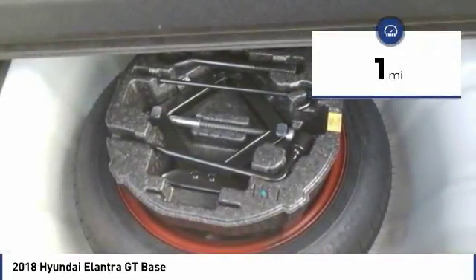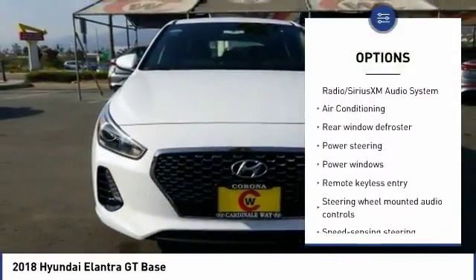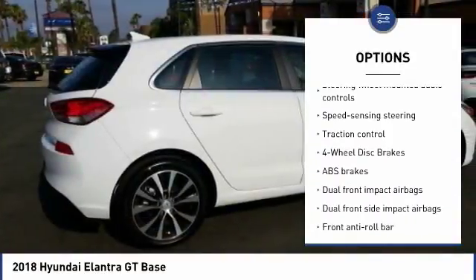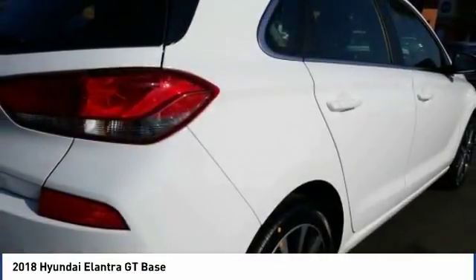This vehicle has less than 100 miles. Here are some of this vehicle's great options: traction control, air conditioning, dual airbags, power steering, auto dimming rear view mirror, PPO, four-wheel disc brakes, electronic stability control, security system, rear window defroster, trip computer.